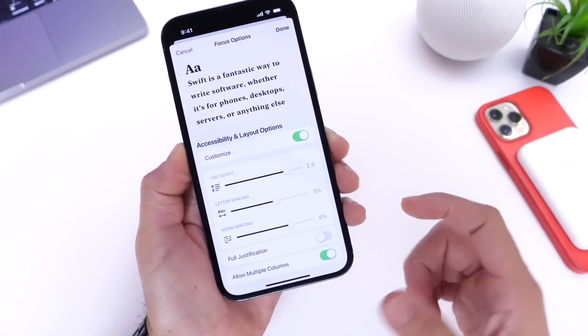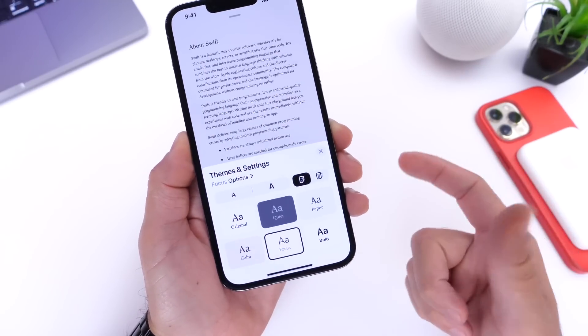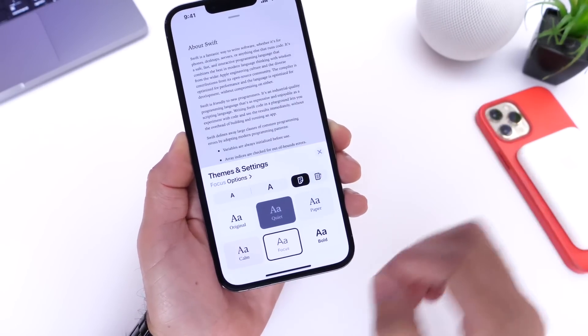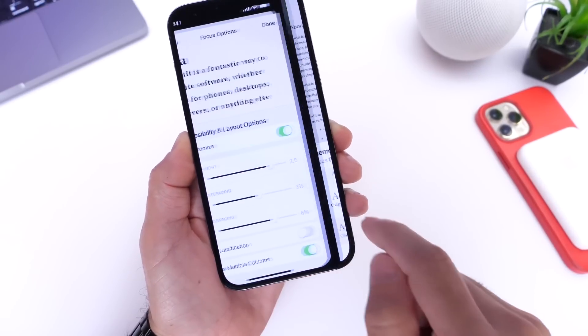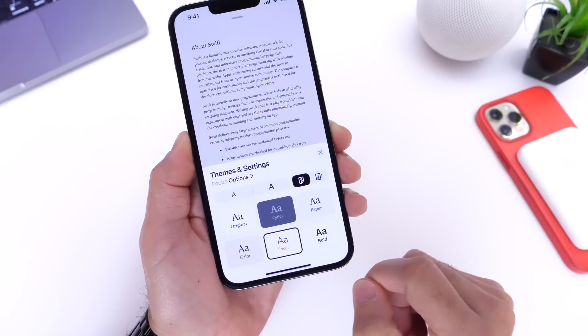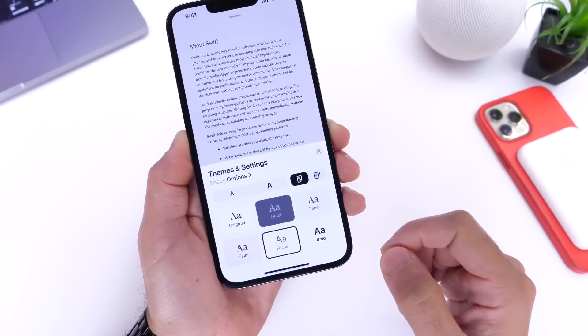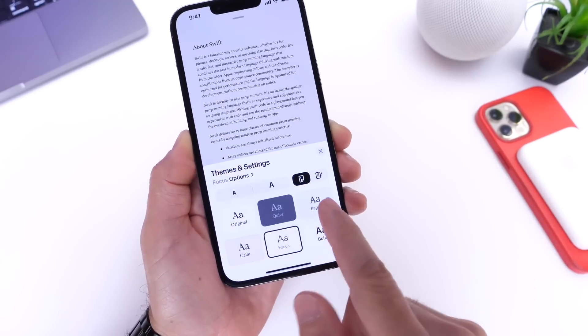Apple has also been working on Books. You'll now have more control over your fonts, font size, and be able to choose fonts for better visibility and comfort while reading. This is going to be a great feature for those that love reading on their iPhones, and it's expected to come to iPad as well.